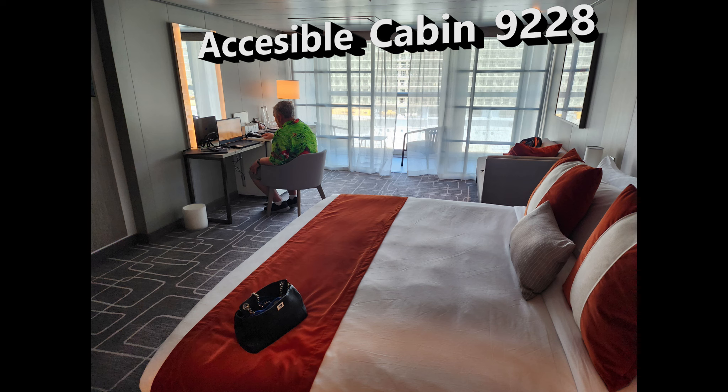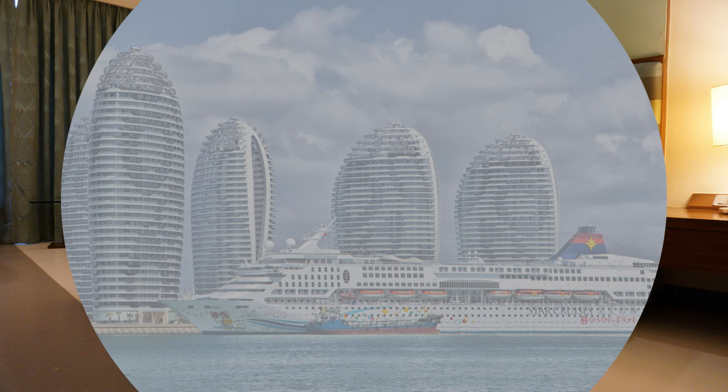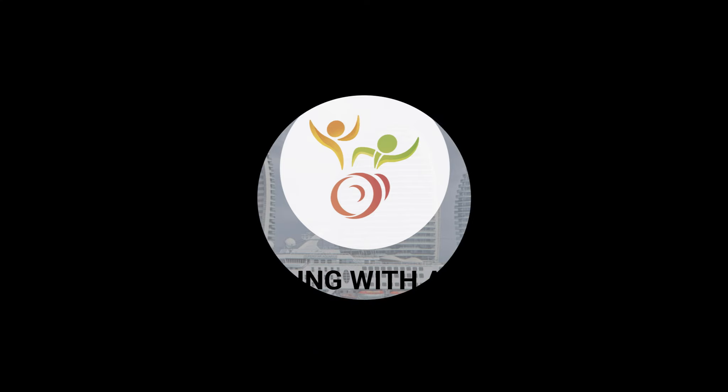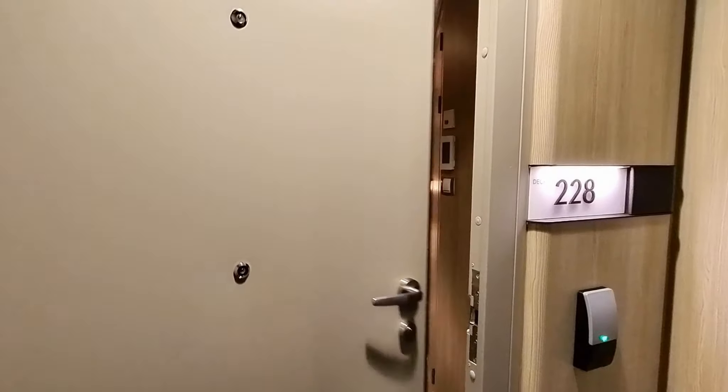In this video, we're going to take a look at room 9228, an accessible veranda cabin on Celebrity Ascent. This is the Celebrity Ascent, deck 9, room 228, an accessible and closed balcony stateroom.